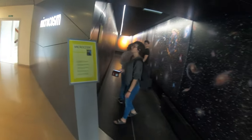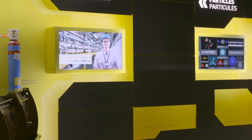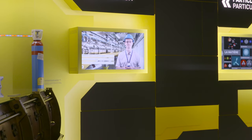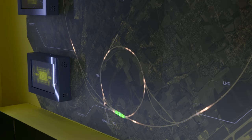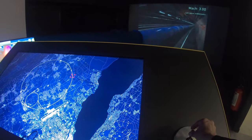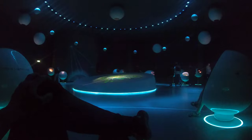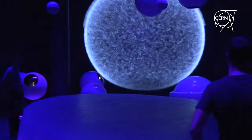Walking through the Microcosm exhibit gives you a brief overview of the kinds of experiments CERN runs here, as well as a breakdown of how the Large Hadron Collider works. You can also see a miniaturized section of the Collider with an on-screen mock-up of what would be going on inside. The Universe of Particles explores the world on a quantum scale, with a Big Bang show filling the globe every 30 minutes.